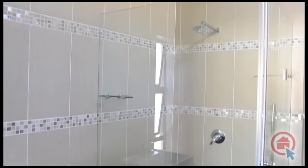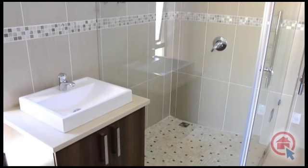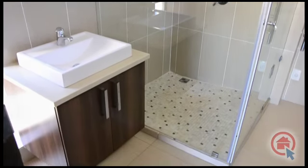The luxurious ensuite bathrooms are all fully tiled. They all offer only the highest quality fixtures, such as heated towel rails.